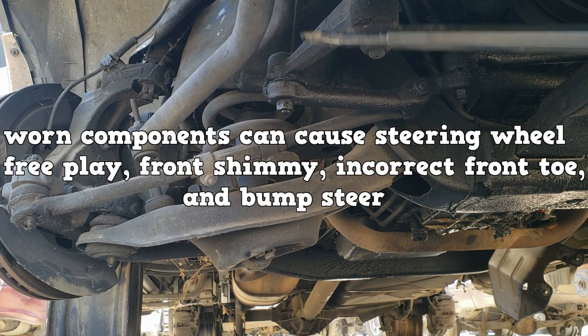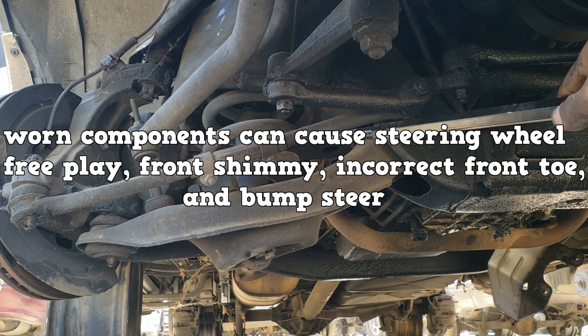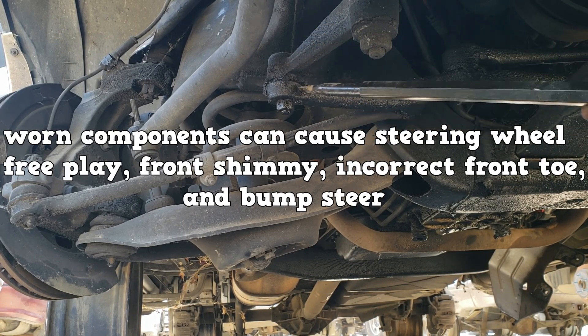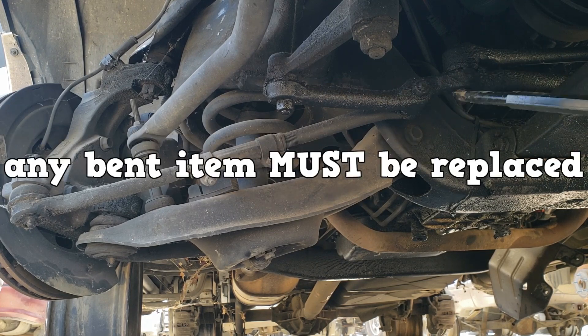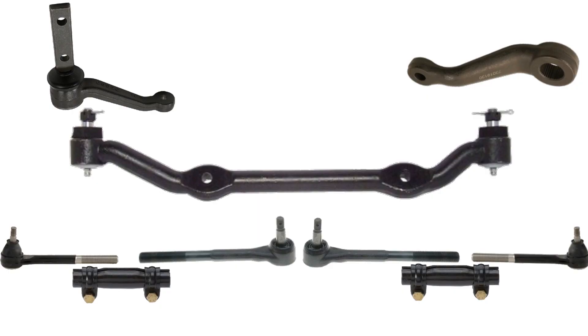If any one of these components is worn, it can cause steering wheel free play, front shimmy, and incorrect front toe. Any bent item will cause incorrect toe and must be replaced. Check the front toe alignment after replacing any of the shown components.